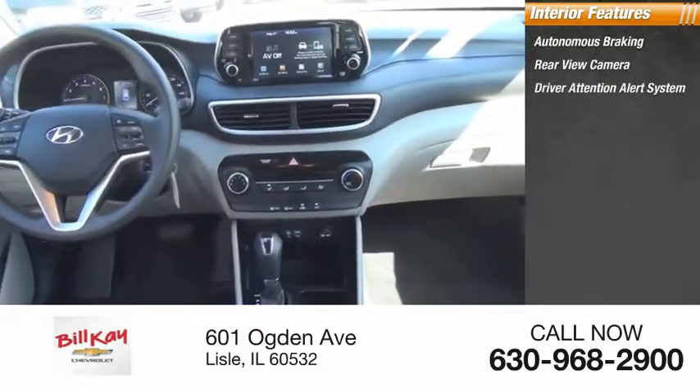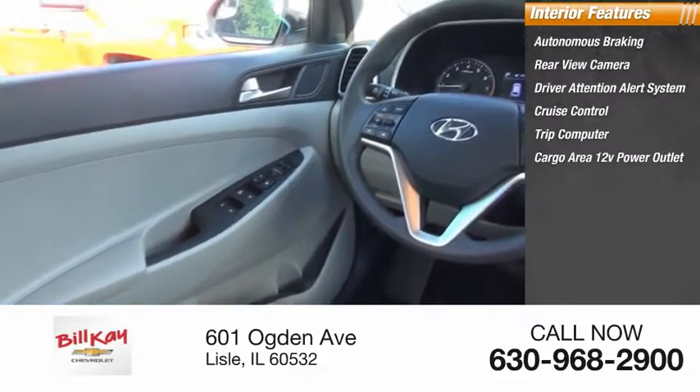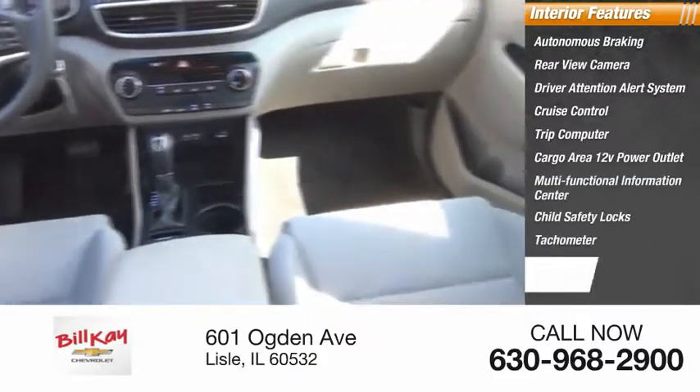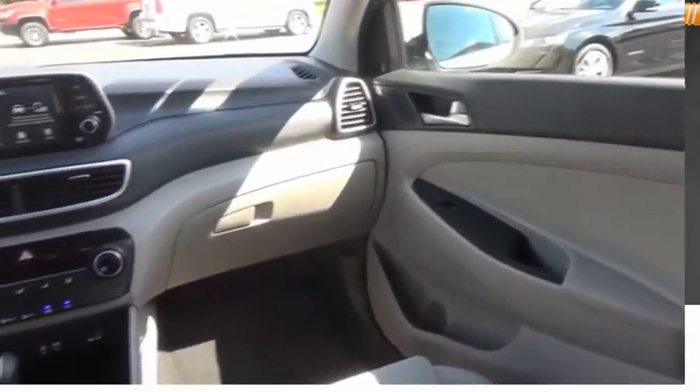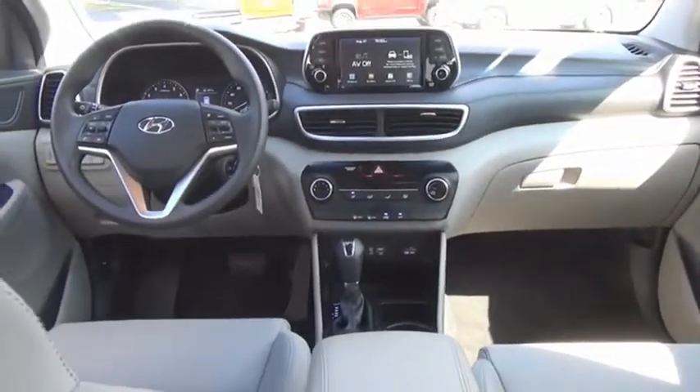Additional features include cruise control, trip computer, cargo area 12-volt power outlet, multifunctional information center, child safety locks, tachometer, airbags, and passenger occupant sensing deactivation. This isn't just a vehicle — it's an experience. Stop in for a test drive today.